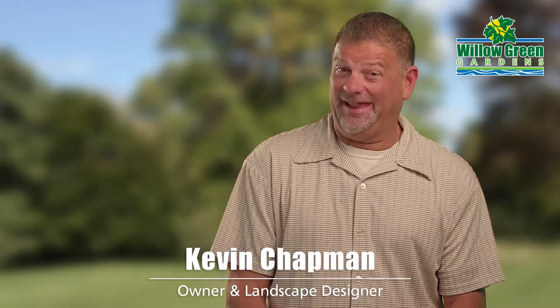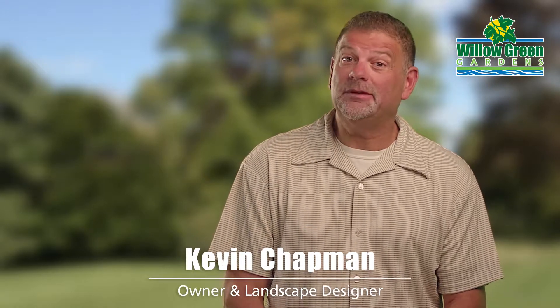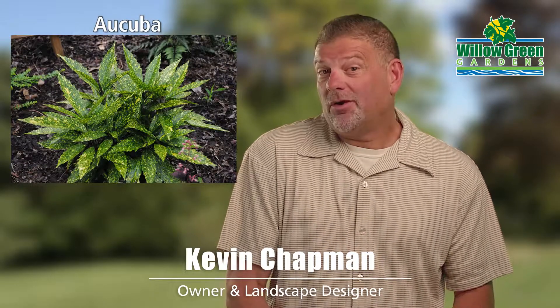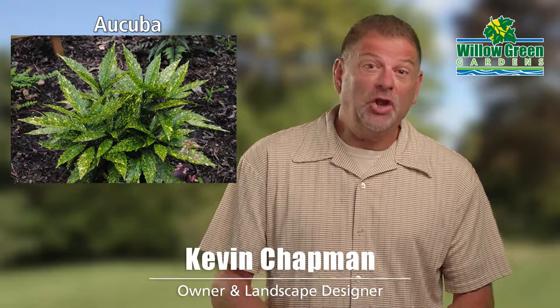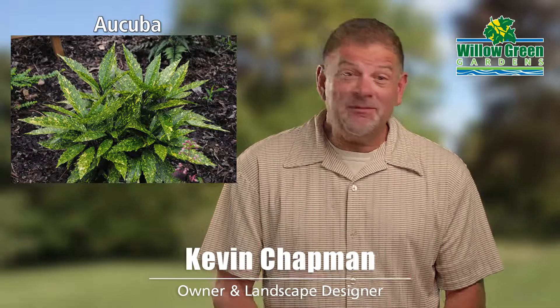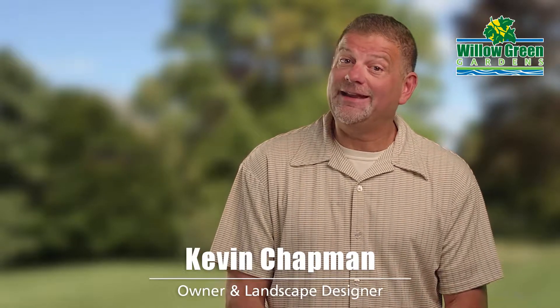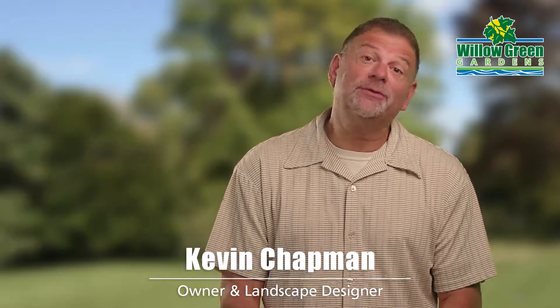But is there an evergreen that can handle very limited sun? Absolutely. You might try Aucuba. There are lots of varieties. They have large waxy green leaves, and some even have bright yellow spots. Make sure you choose a variety that can handle our winters in Zone 6.